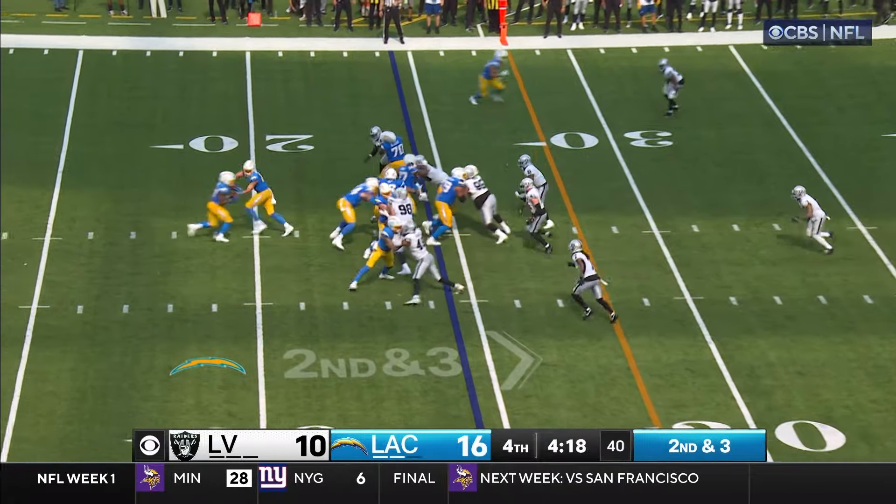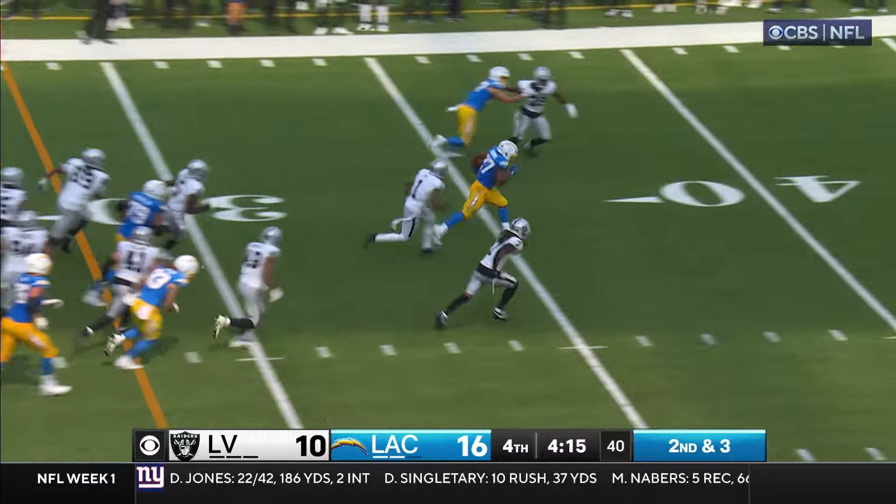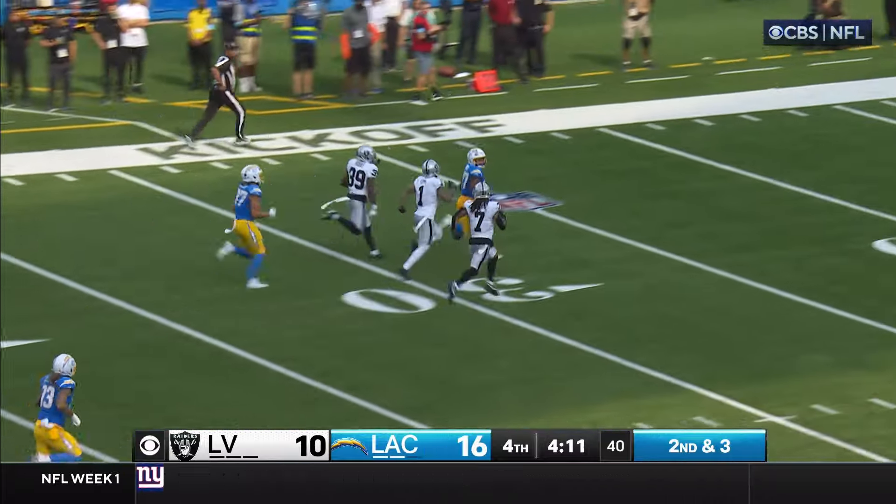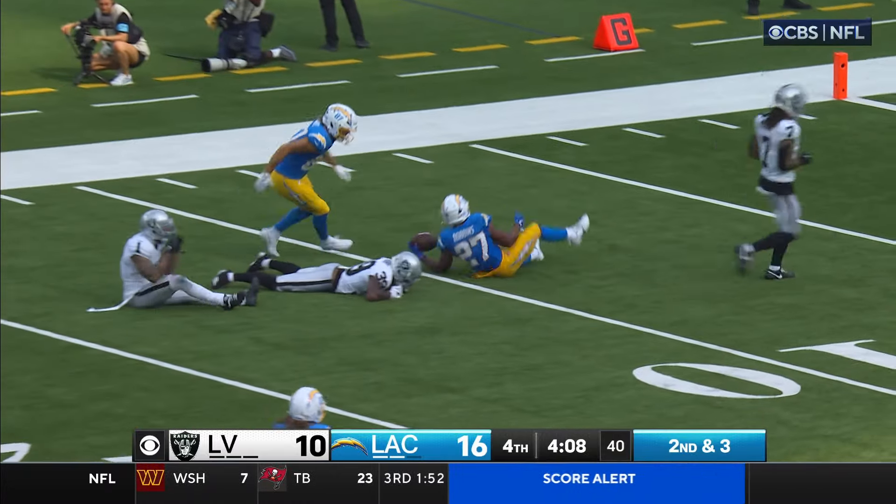Got Matlock in a fullback position. Dobbins springs free! Springs free and goes! Dobbins in a foot race! They're going to catch him at about the 12-yard line!